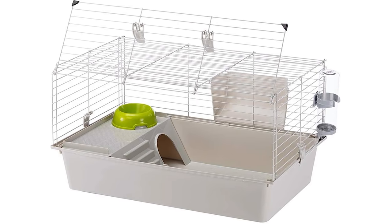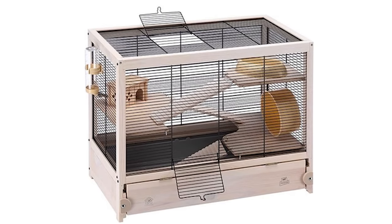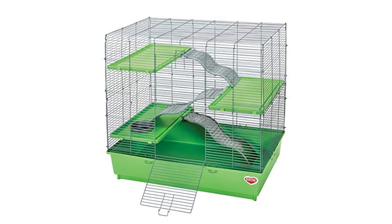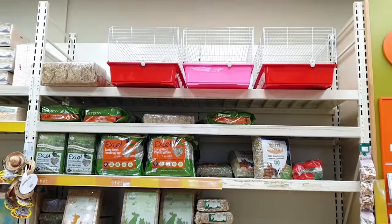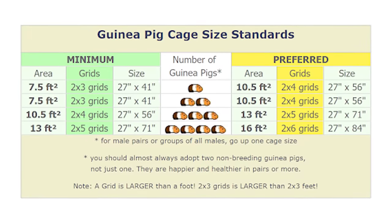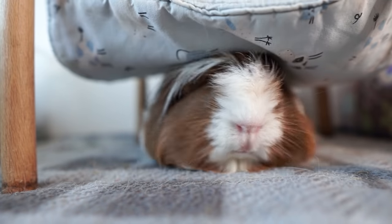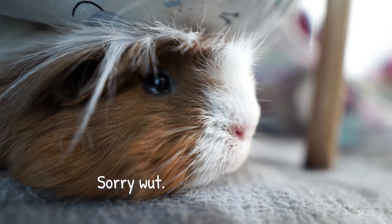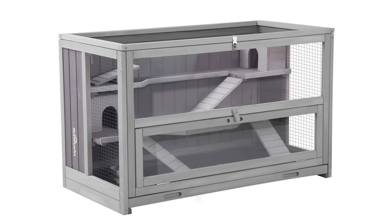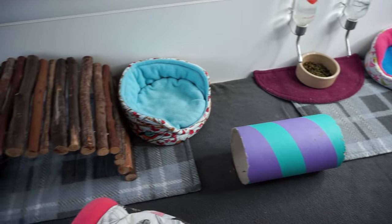Most guinea pig cages are not suitable for guinea pigs at all. Size is usually the biggest problem, followed by the wrong type of cages being marketed at guinea pigs, or cages with features that are not safe or suitable for piggies. My best advice is to be prepared to write off most of what you see in the shops and don't go any smaller than recommended — go as big as you can. There's a reason why guinea pigs get nicknamed furry potatoes. They aren't exactly the most agile of creatures and they don't benefit from multi-level cages, so opt for the biggest flat level floor space as a priority.